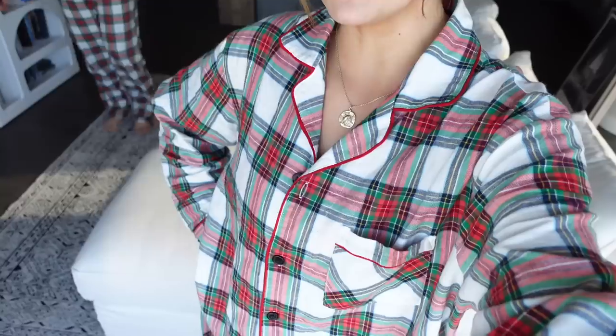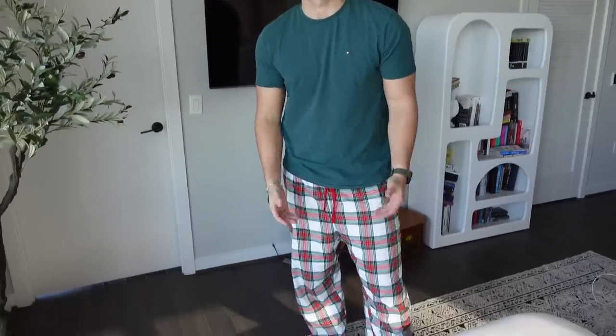Today is such an exciting video because we're decorating the apartment for Christmas. We are all ready to go — I've got my Christmas pajamas on, Matt's wearing his Christmas bottoms. Couldn't get him to wear the top today — not today. And it is right before Thanksgiving; we're actually leaving to go home to my parents' house for Thanksgiving tomorrow.